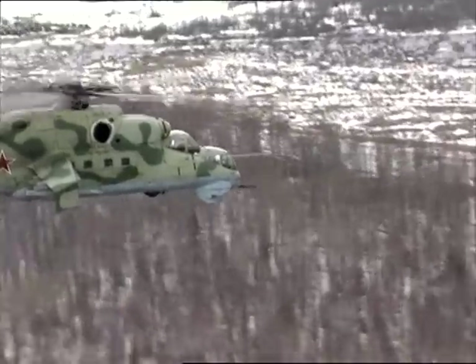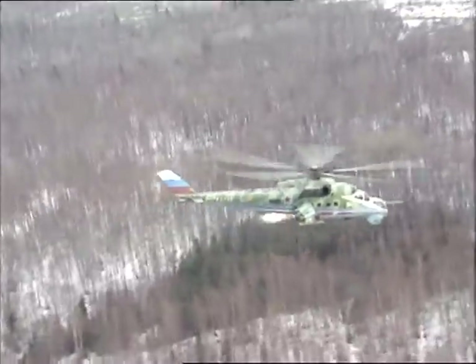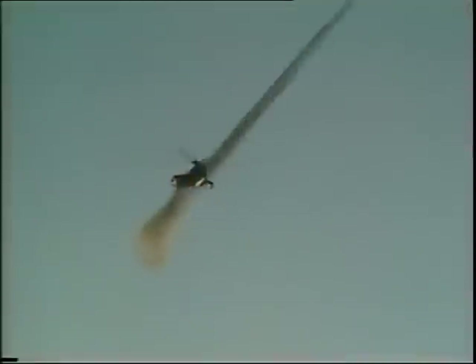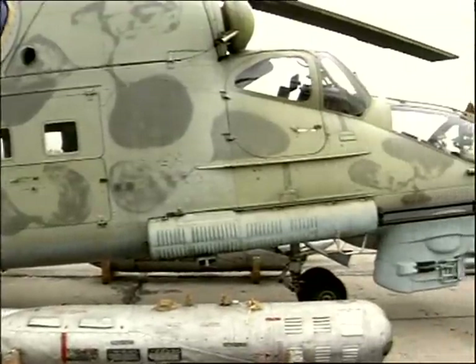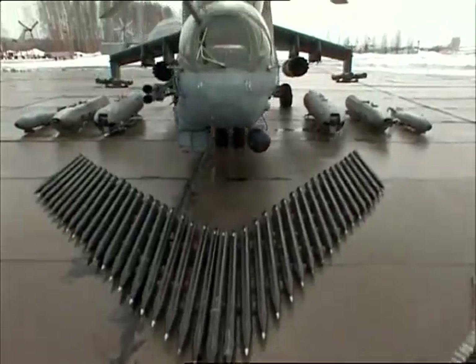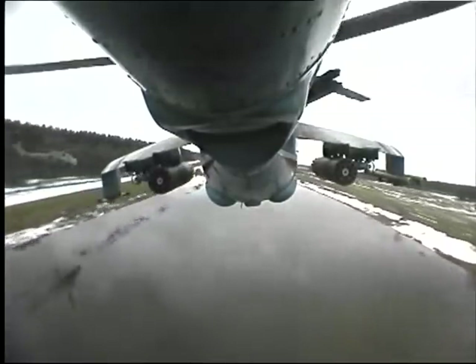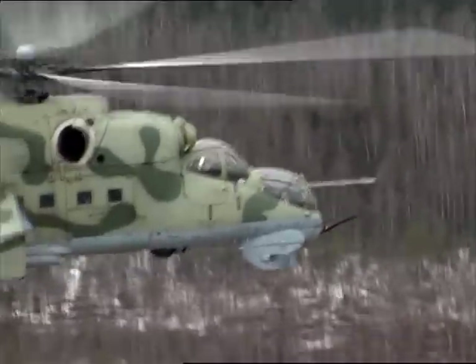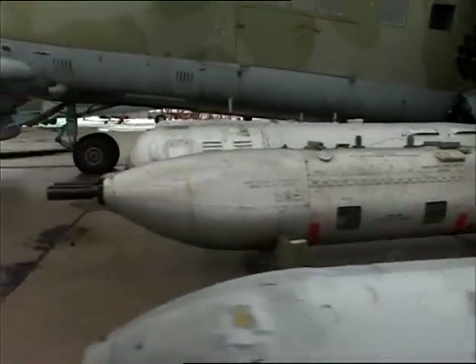Effective small arms gun, rocket and bomb armament allows the helicopter to accomplish various combat missions on destruction of ground and air targets. Depending on the preset task, the helicopter has more than 10 armament versions. The helicopter's armament includes a movable machine gun unit with a four-barrel machine gun, calibre 12.7 mm, and universal gun containers with a 23 mm gun.